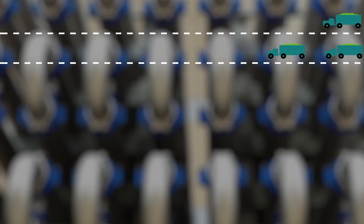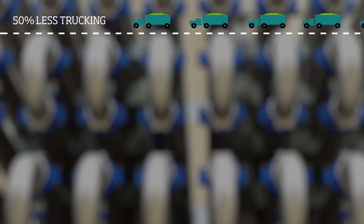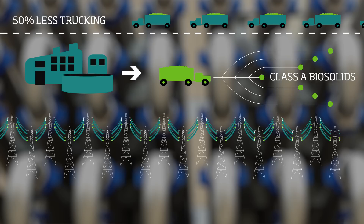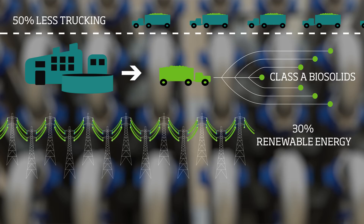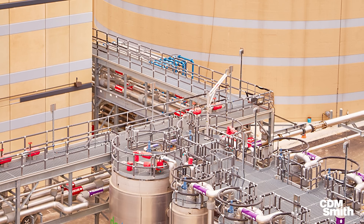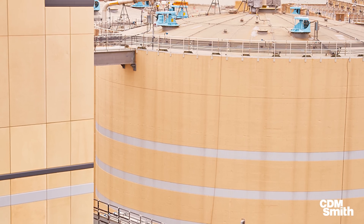DC Water is seeing a number of benefits from this project. They've reduced their trucking of biosolids by about 50%, and they're now producing what is called a Class A biosolid. They're generating about one-third of the electricity the plant uses in any given day, and it's had a great impact on their carbon footprint, reducing greenhouse gas emissions by 40%. I'm very proud of this project — both for the sheer magnitude and complexity, and because it's operating very well.